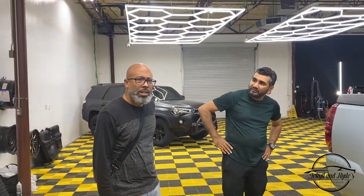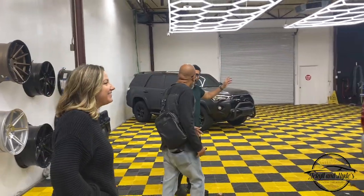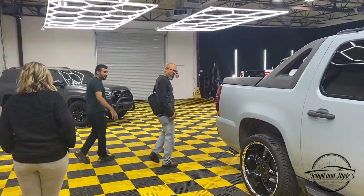Oh absolutely. Do y'all like the car? Love it. Let me show you one more thing back here. Come on in, I'll show you something.